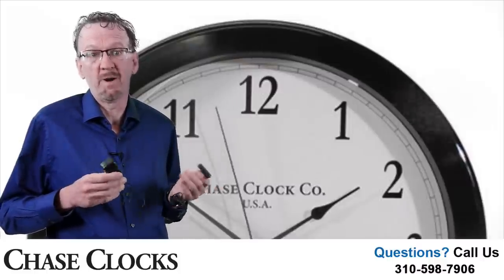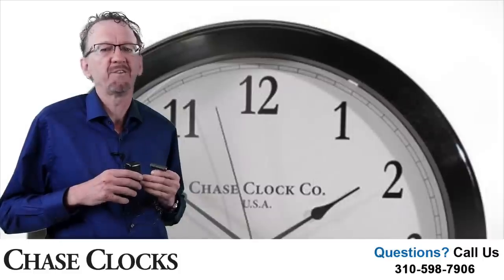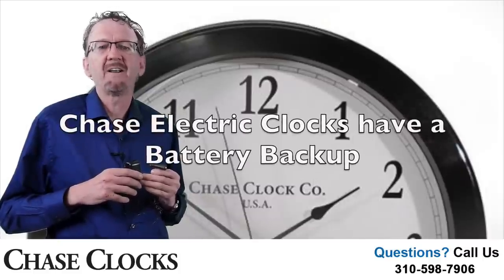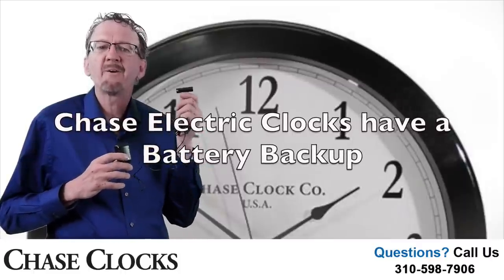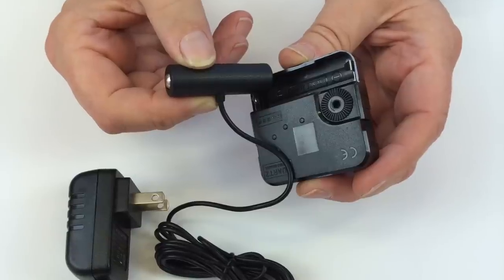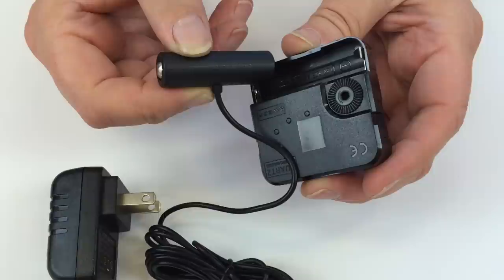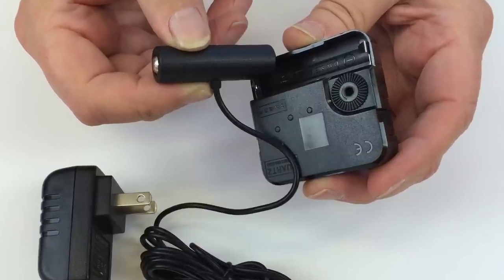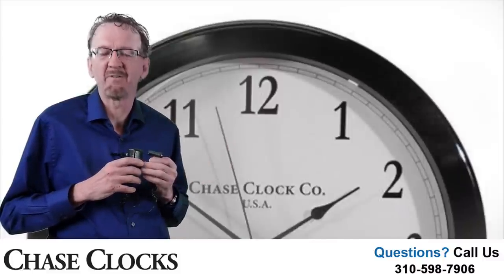If you aren't home when it happens, you might not know that your clock is off 5 minutes. This does not happen with our Grande electric clock because we provide it with a battery backup. Plug the electric adapter into the wall outlet and on the clock end, insert the rechargeable battery into the clock motor. No worries about power outages ever again.